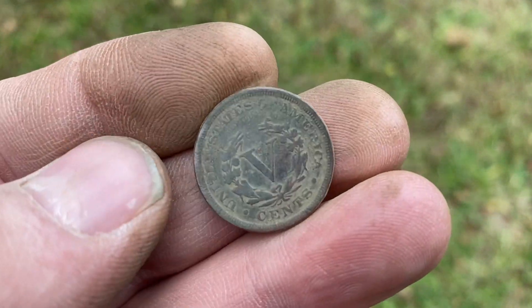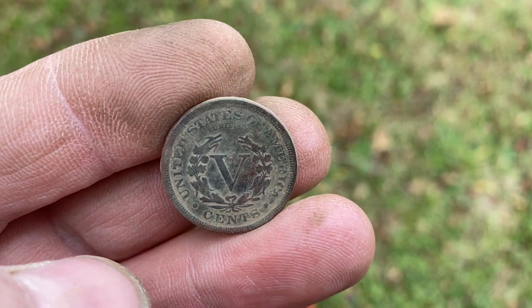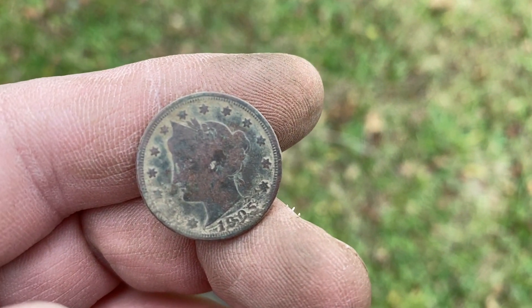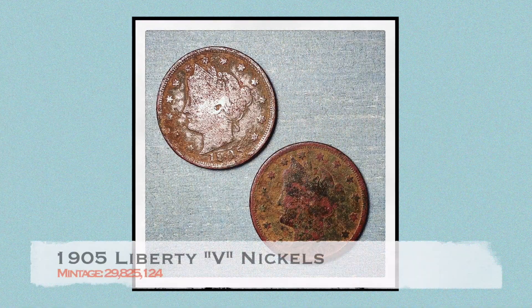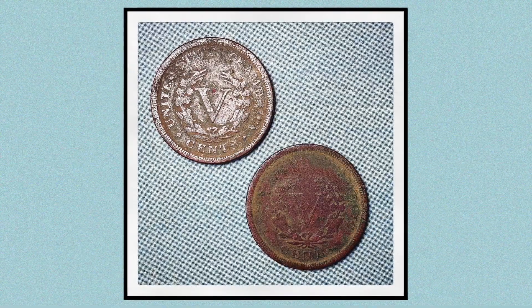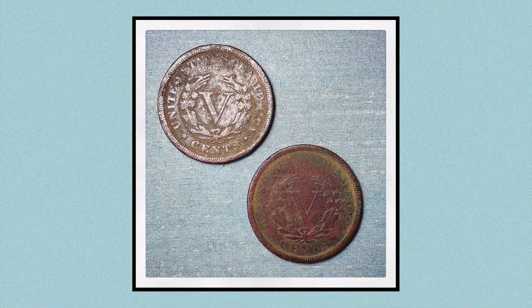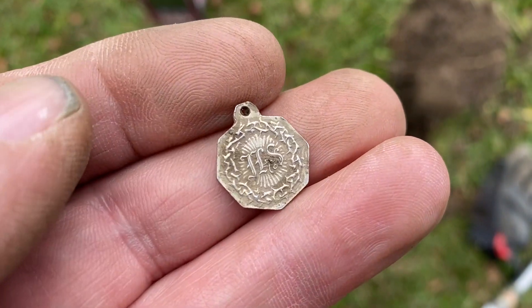I finally got away from Royal and walked over here. The first plug I dug was my second V-nickel. I think it's the same year as the first one — another 1905. And now the very next hole, a little old religious medallion.